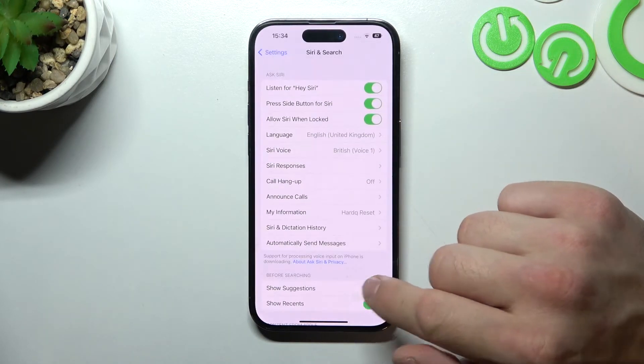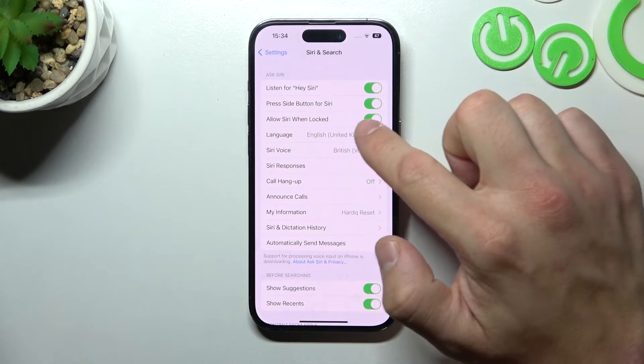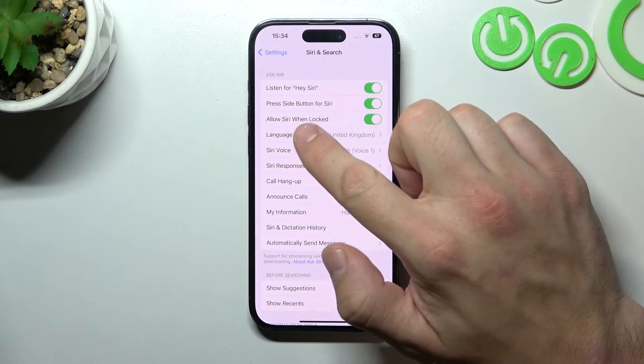Tap Done. And now make sure that this function is enabled — Allow Siri when locked.